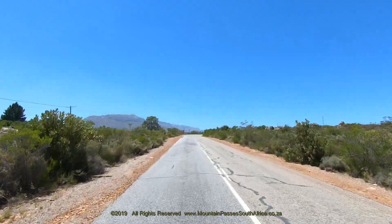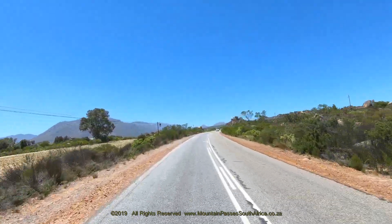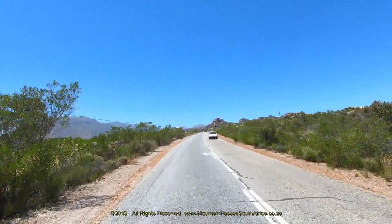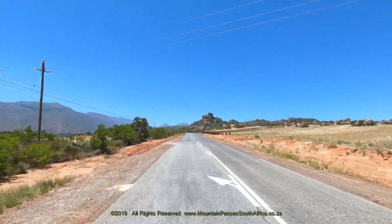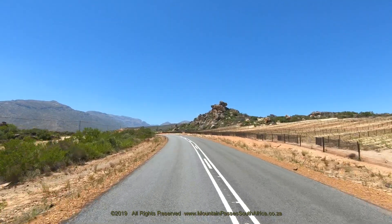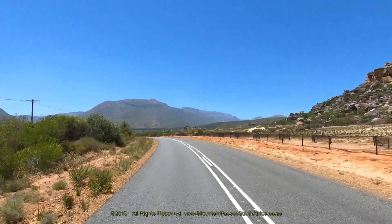This bridge is a single width, so scan the road ahead for oncoming vehicles and give way as required. Beyond the bridge the tar soon gives way to gravel, and after 1 kilometer the western start of the Middleburg Pass is reached. The Elandskloof farm and valley is to your right, and the pass was named after it.